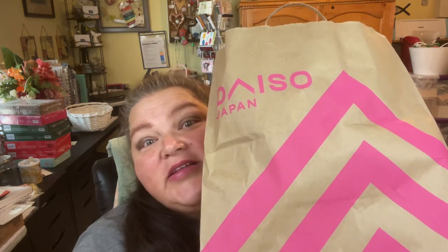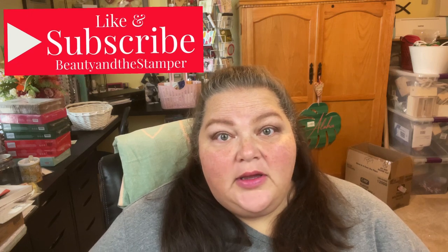Hi beauties, it's Jean Fursani with Beauty and the Stamper. I went to California, which means I had to go to Daiso — I went twice. The first time I ran in and ran out just to get stockings for the two little grandchildren, because we all arrived at my parents' house without any stockings. I happened to find a good amount of stuff. Daiso is only located in certain states — Arizona is not one of them, but California has them all over. It's basically the Japanese dollar store, so I purchased multiple things.